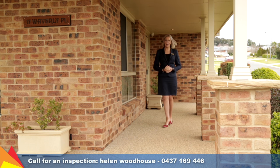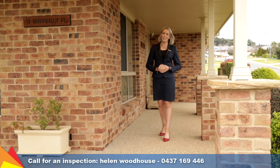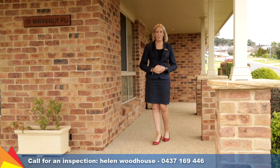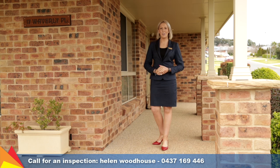Hi, I'm Helen Woodhouse from Fitzpatrick's Real Estate and I'm excited to bring to market this stunning family home, 17 Waverley Place, Hilltop Wagga Wagga. Let's go take a tour.